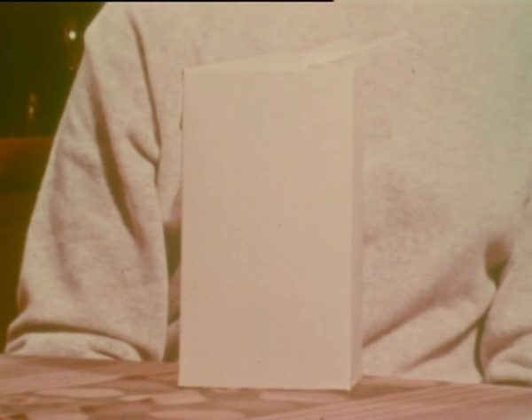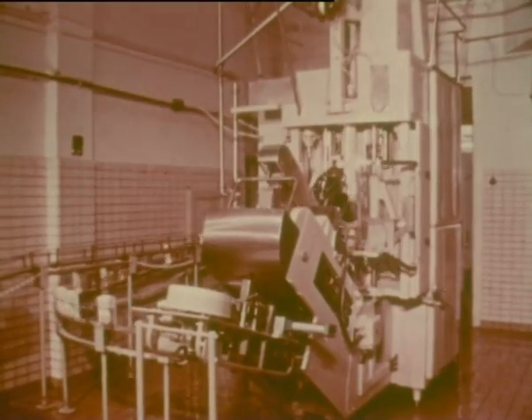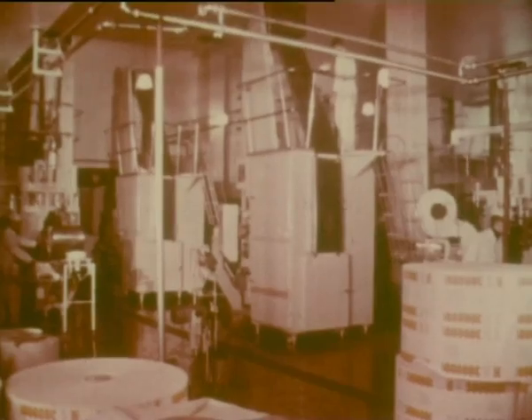The new carton is ready: Tetra Pak Brick. A carton created for the milk distribution of the future, already in operation on a large scale.